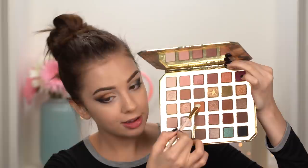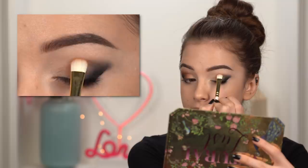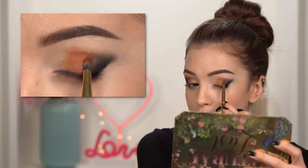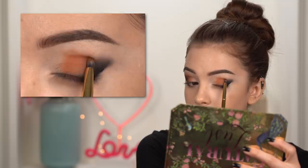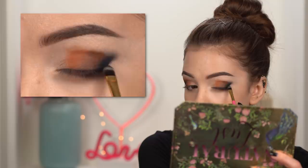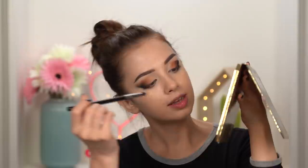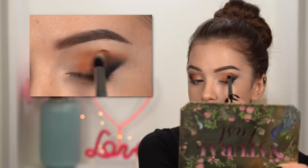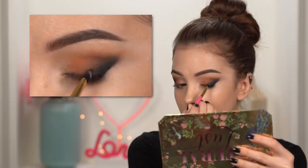Now I'll take a nice flat brush and pick the color Call Me Back from the Too Faced Natural Last Palette, placing it right in the center of my eyelid. Then switching to a smaller brush, this is the Morphe Y22, taking the shade Set in Stone and placing it right between that center color and the black gel eyeliner. Now taking the black eyeshadow from that Too Faced palette and placing it on top of that black gel eyeliner. Then taking Call Me Back again to diffuse everything into the crease and blend out that harsh line.